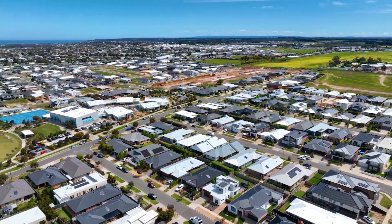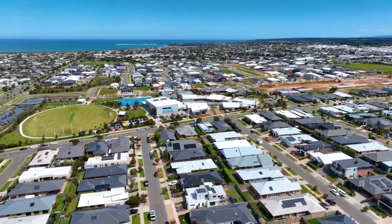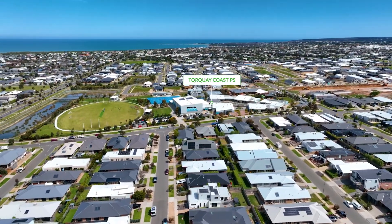Situated in the Stretton Estate, you'll have the benefit of walking to schools, childcare, and parks. Local beaches are only minutes away, along with all the amenities.